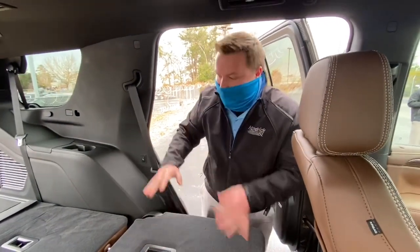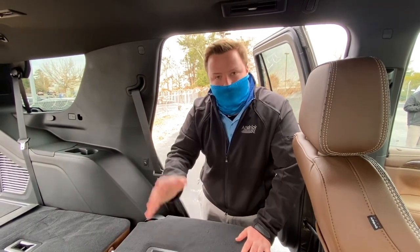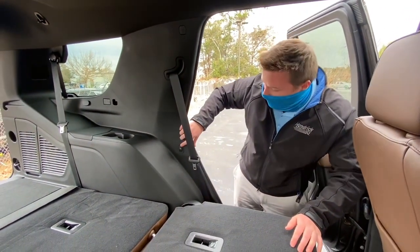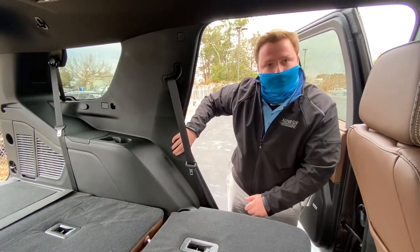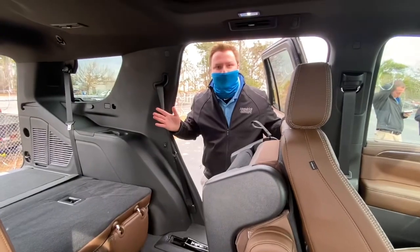So if you guys have a trip planned, you'll have plenty of cargo space in the back and you'll be able to fit as many people as possible as well. And if you zoom in on this button here, it actually gives you easy access to the third row — just like that.